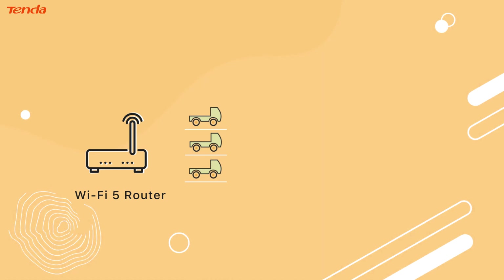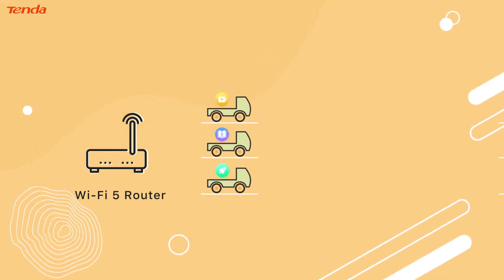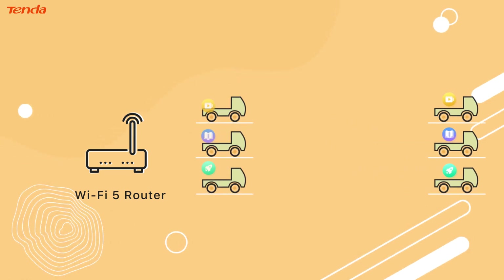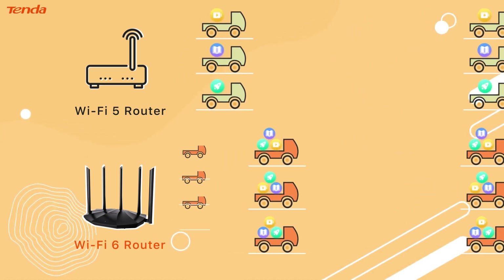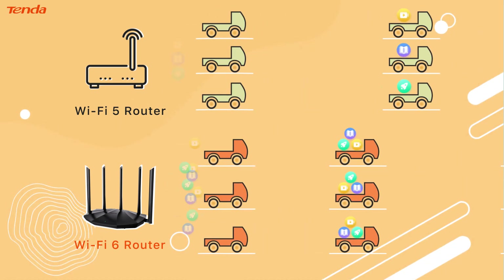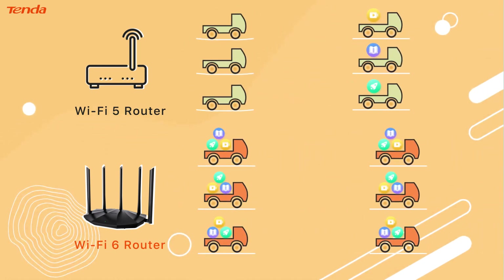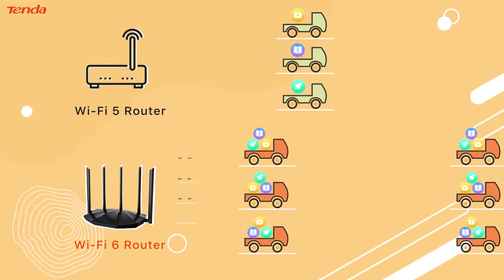New technologies OFDMA and MU-MIMO allow broadband to transmit data to more devices simultaneously. Instead of each device having to wait its turn as the router serves up data across the network, Wi-Fi 6 improves the number of concurrent users by 4 times compared to Wi-Fi 5. As more and more of our devices utilize Wi-Fi, this will help preserve the speed and stability of our connections.